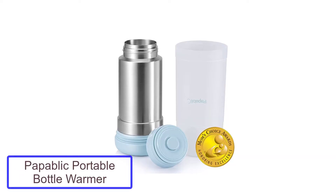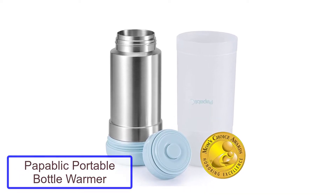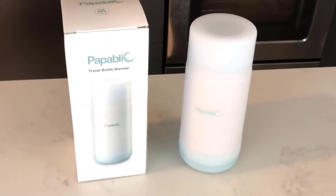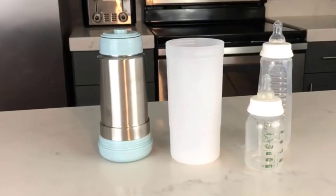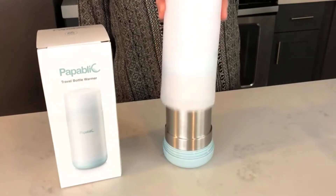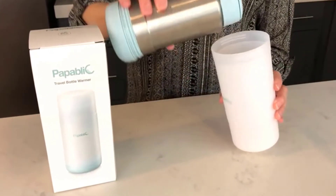Number 2: Popublic Portable Bottle Warmer. When hunger strikes for your little one, warm up their bottle quickly with the easy-to-use Popublic Mini Bottle Warmer. Fill the spill-proof, insulated container with hot water, and when it's time to use it, pour the water into the top of the container and plop the bottle inside. Your baby will have a warm, yummy meal in no time.